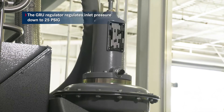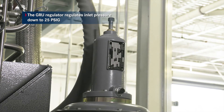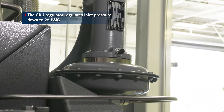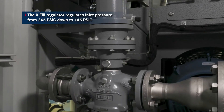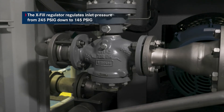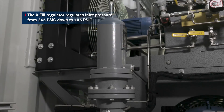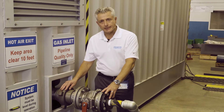Both the GRU and EXVIL gas inlets are equipped with pressure regulators. The GRU regulator regulates inlet pressure down to 25 PSIG, which is the maximum inlet pressure of the GRU rotary screw compressor. The EXVIL compressor regulator regulates inlet pressure from 245 PSIG, which is the maximum inlet into this system, down to 145 PSIG, which is the maximum inlet pressure into the EXVIL booster compressor.